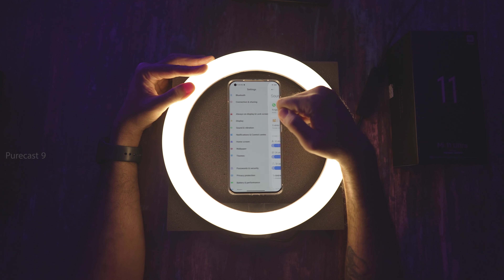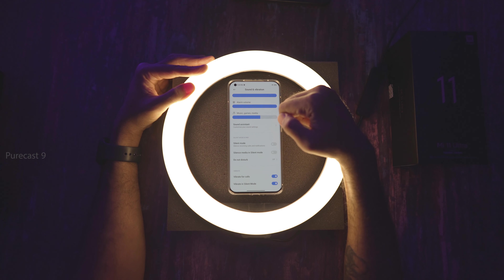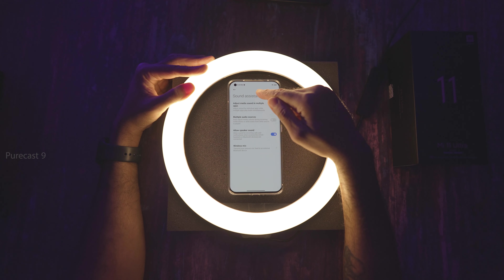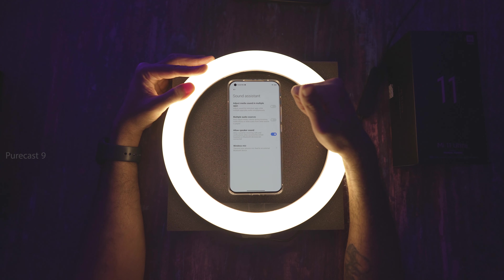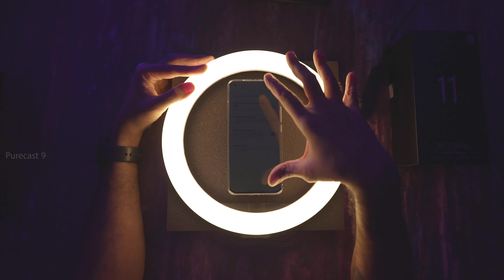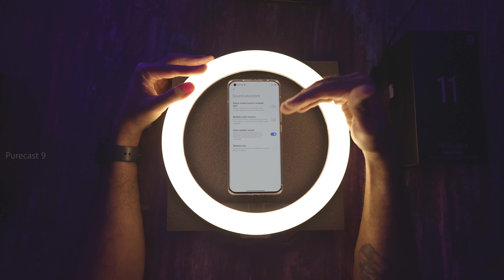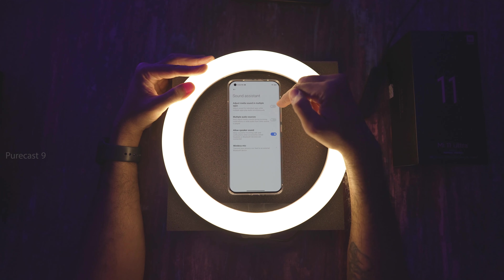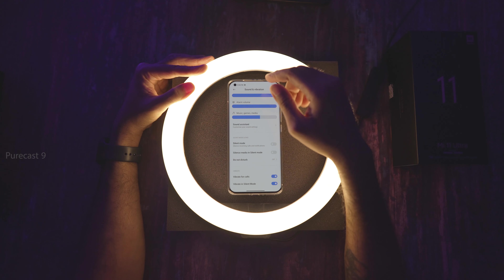Under Sound and Vibration, you can choose ringtones, alarms, events, and notification sounds, and set volumes for each. With Sound Assistant, you can set different volumes per app tab, and there's an option for multiple audio sources — when turned on, it won't adjust media volume during incoming notifications or while audio from other sources plays. I've kept it off to have the same sound level across all apps.